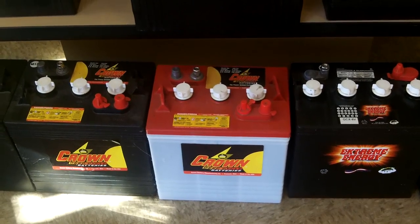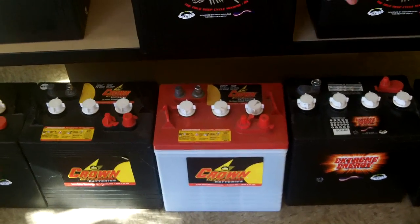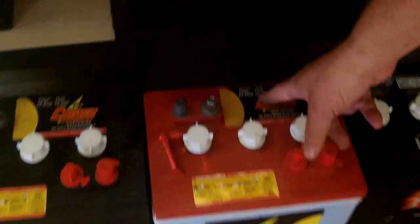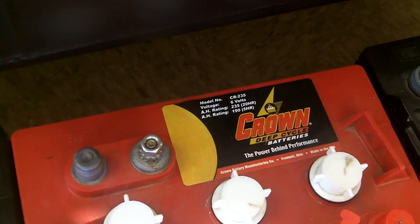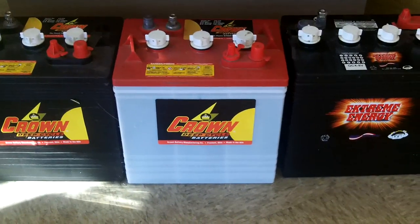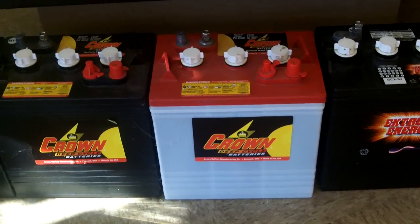I want to educate myself on the way he's got it hooked up. When you mentioned the CR 235 - what does that mean? It's a CR 235 - that's 235 amp hours at 20 hours. The reading at 90 hours at 5 hours gives you more, and that's your best seller for the price.